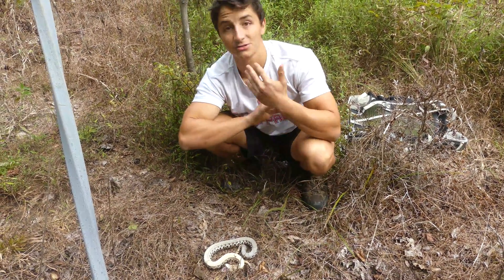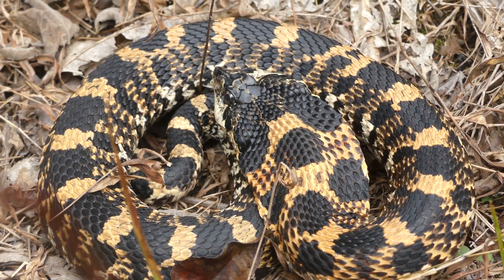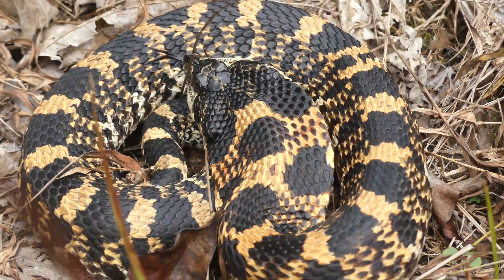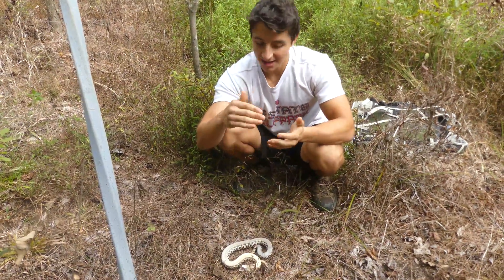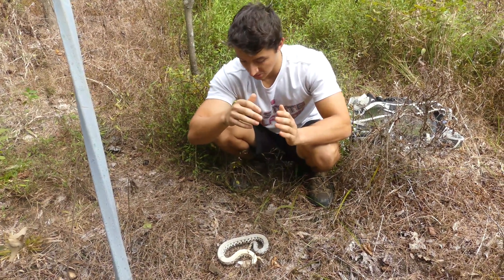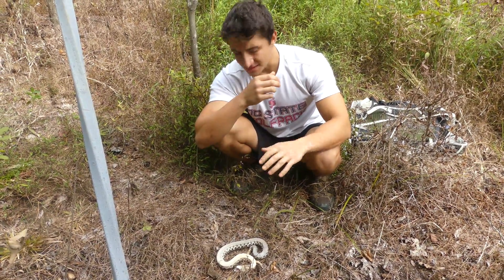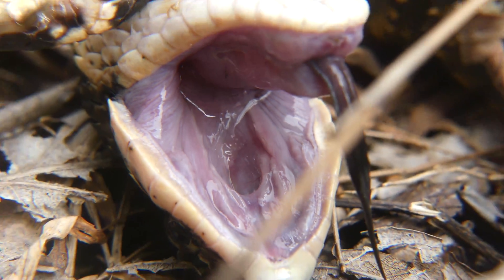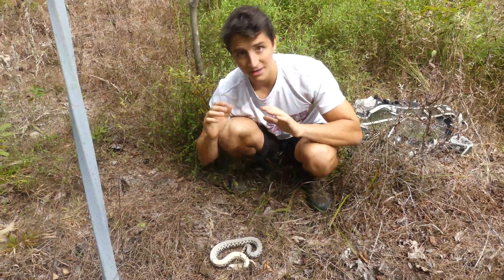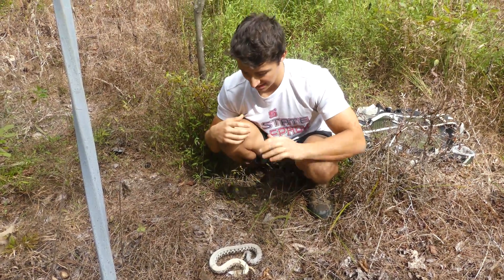Eastern hognose snakes are some of the most crazily adapted snakes we have in North Carolina. They're actually toad specialists. You can see his head is a really weird shape — it's really thick in the back and you have this kind of point on the nose. His head has basically evolved to be a shovel. He burrows underground, digs up toads, and that's like 95% of their diet. They actually have specialized rear fangs — teeth in the back of their throat that are made for popping toads. When toads get defensive, they inflate themselves and get really big, but these snakes have teeth designed to deflate toads, which is ridiculous. They've co-evolved with them, so the toxins don't bother these guys at all.